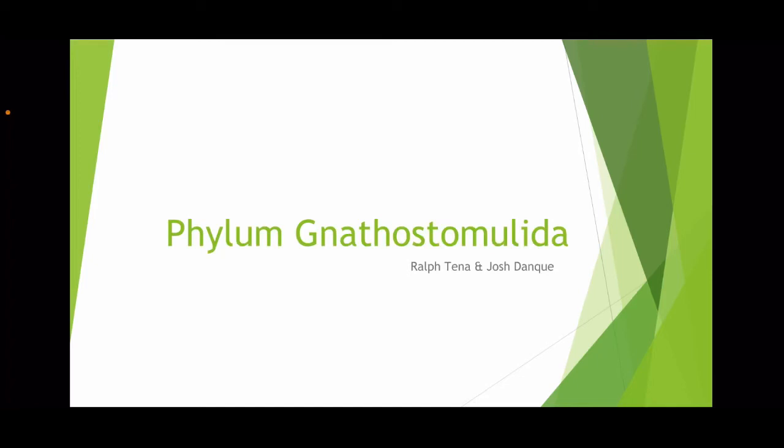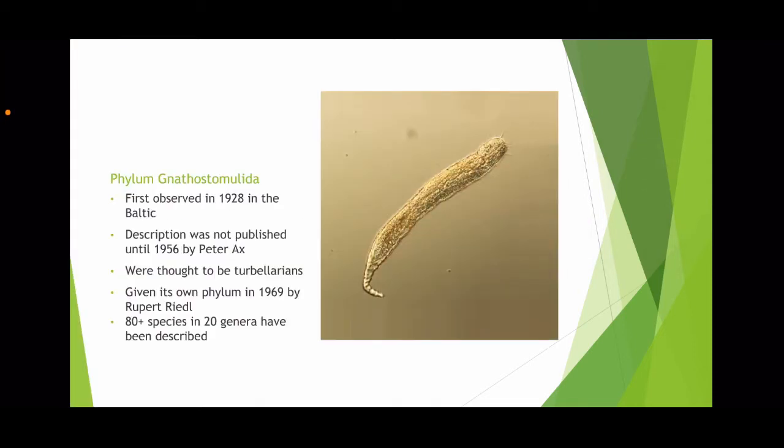My name is Ralph. This is Josh. And today we're going to be talking about the phylum Nathostomulida. Nathostomulida was first observed in the Baltic Sea in 1928, but it wasn't until 28 years later that their information was finally published in 1956.